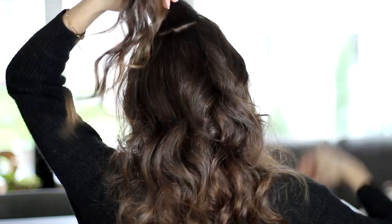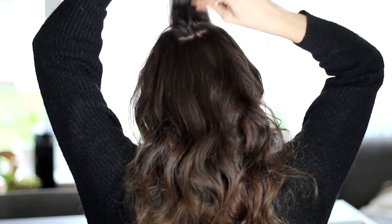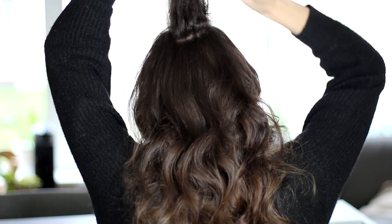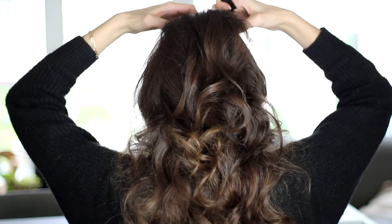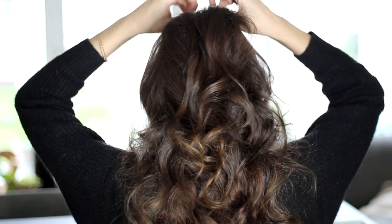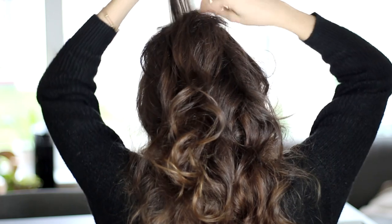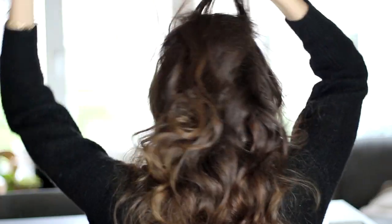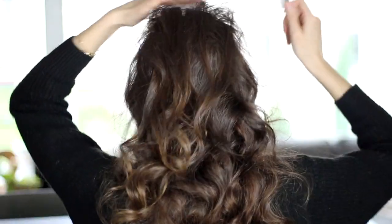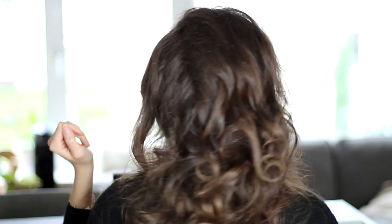First thing I'm going to do is take some hair from my crown right here, and I'm going to gently backcomb that a little bit to create a bit of a poof in the back. I always feel like half-up styles are just a little bit more flattering when there is some volume at the top. So I'm just making my way forward, little by little, backcombing as I go. It doesn't need to be huge, just a little bump like that.